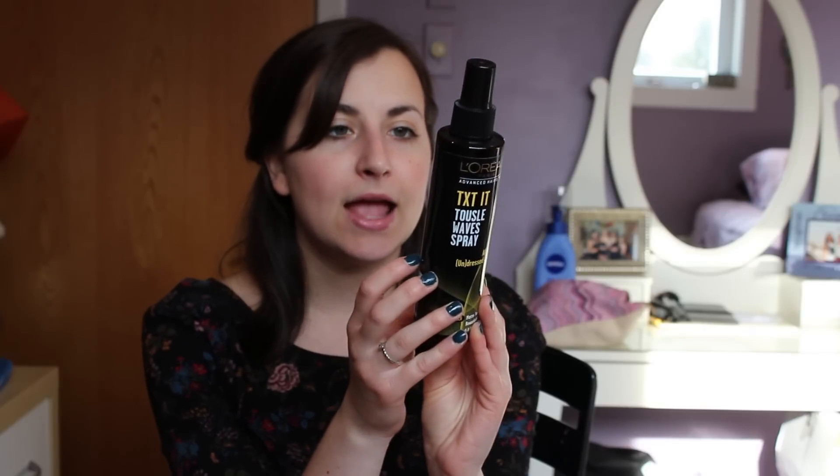I got a new mascara — I try different mascaras every other time I buy one, but I always come back to this one. It's the CoverGirl Lash Blast Volume — best mascara ever. The last thing I got is this L'Oreal spray called 'Txt It Tousle Wave Spray,' which has been on my list for a while because I read really good reviews about it.